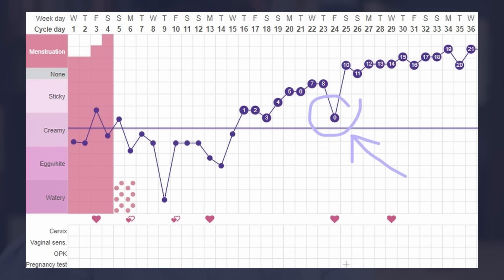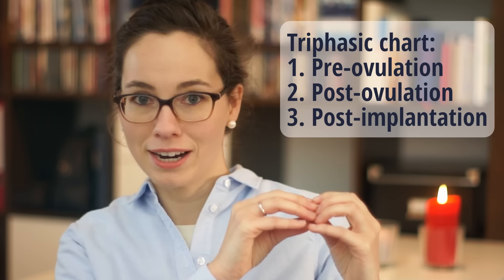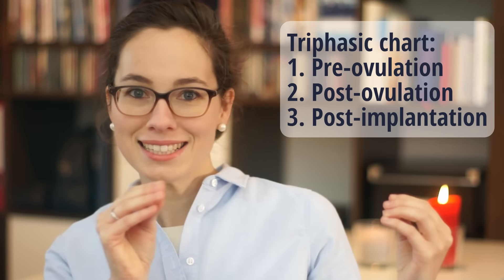It's especially the case if after that dip your temperature goes higher than it was after ovulation. That is what we call a triphasic chart because there are three phases: the first phase is pre-ovulation, the second is after ovulation, and the third is after implantation. From research, I found statistics suggesting this happens in maybe only 25% of cases, so if you don't get this implantation dip, don't worry about it.